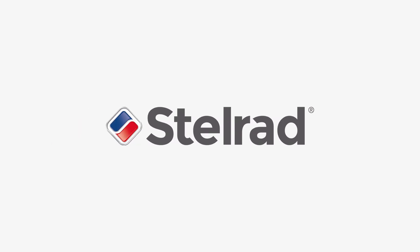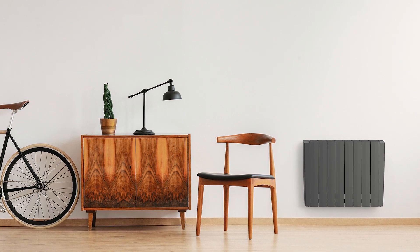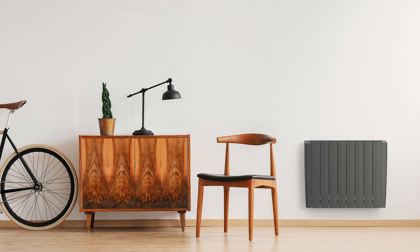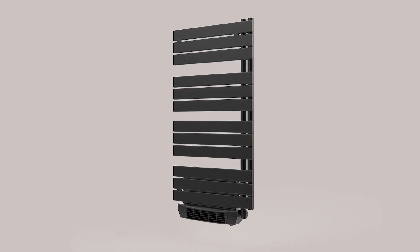Leading radiator manufacturer Stelrad has launched a range of electric radiators, its Electric Series. The range will include a dozen or so different models, with a number of sizes of each model available.